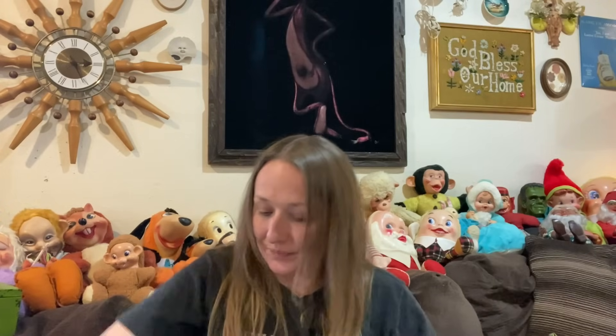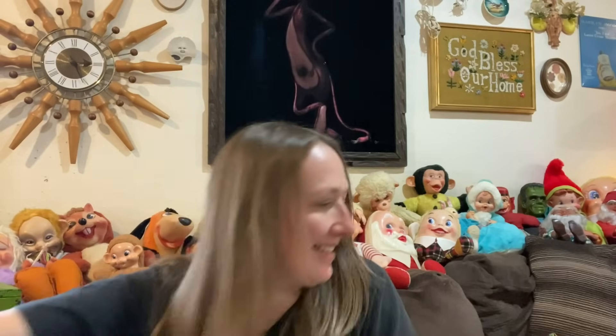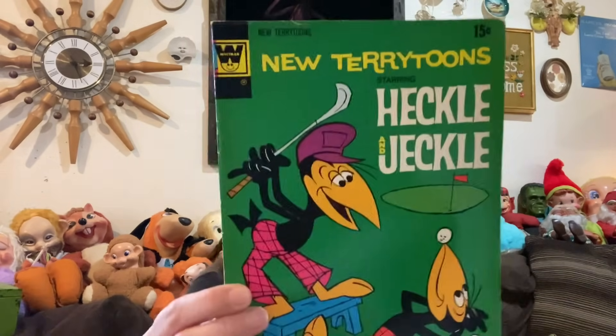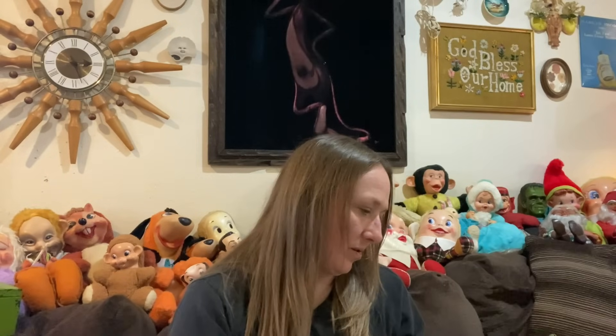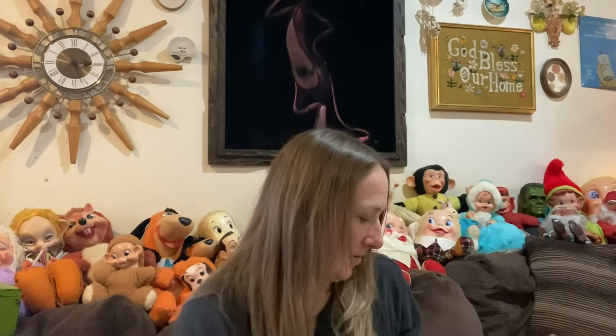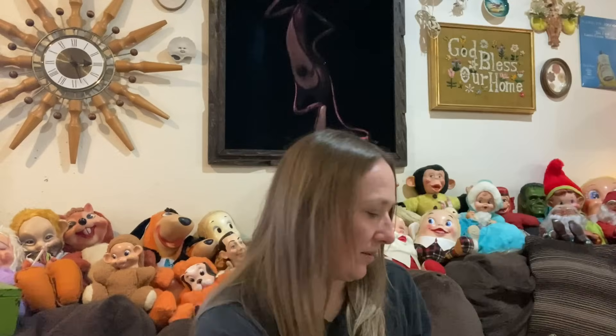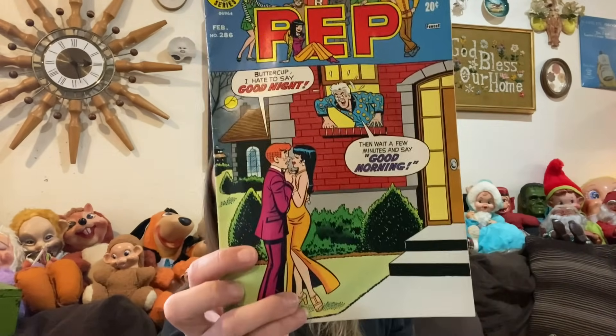I also found some comics — a whole stack of old ones! There's Uncle Scrooge, the AristoKittens, Heckle and Jeckle, Tom and Jerry, Daffy Duck, Pep, and Cracked Collector's Edition. I picked up that whole stack.